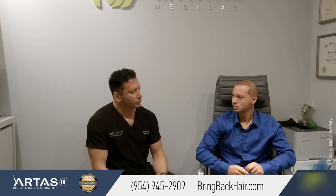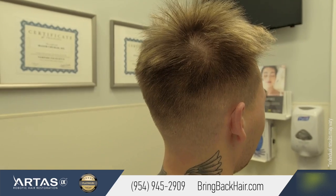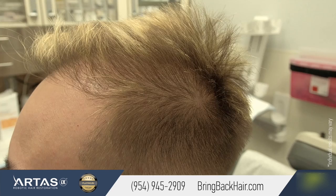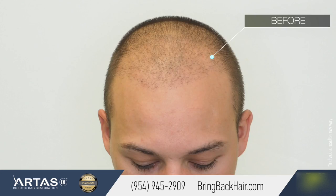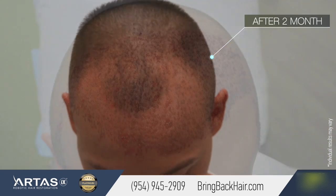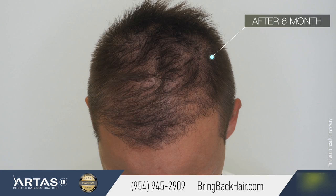One factor is that because you wear your hair short, with using the smaller punches, you can actually continue to have your hair as short as you like after the robotic procedure. And we'll show you just a little bit how the donor side looks like just two days after the procedure.